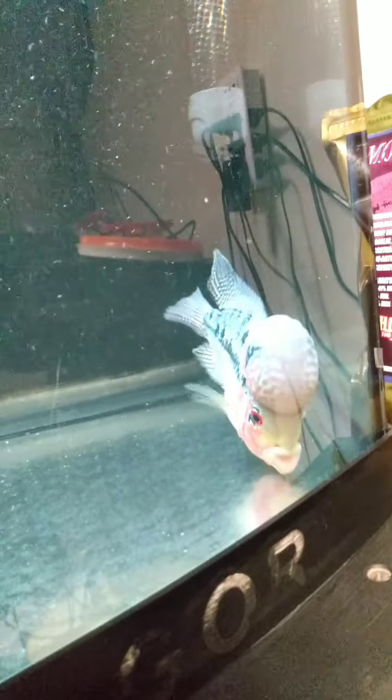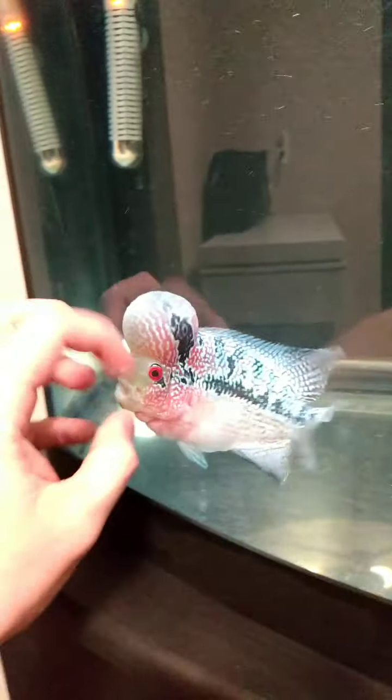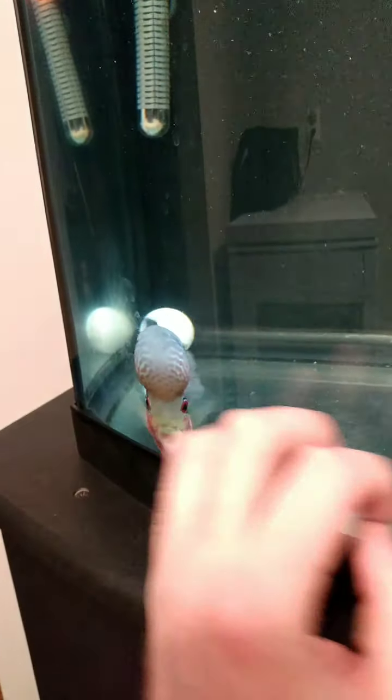It's absolutely stunning and it's incredible. I'm super, super happy about it. And you just barely touch the glass and he's right up and ready to get you.